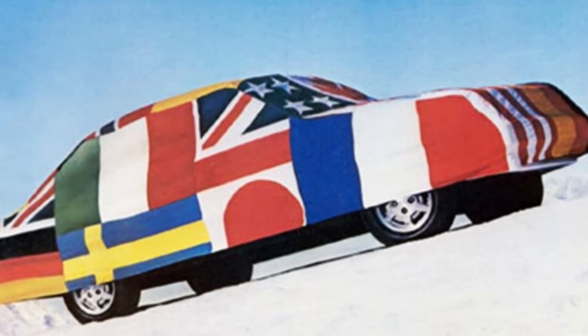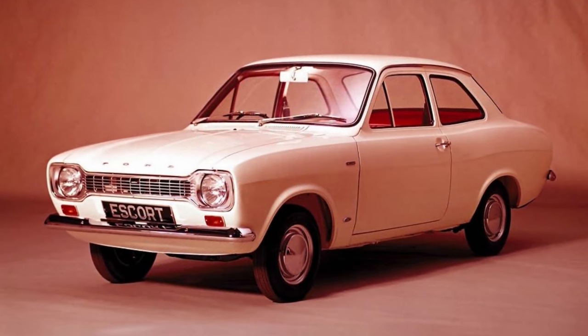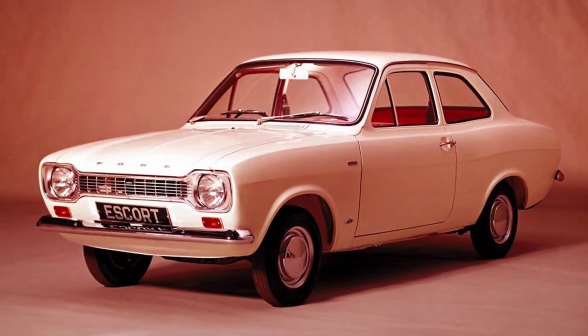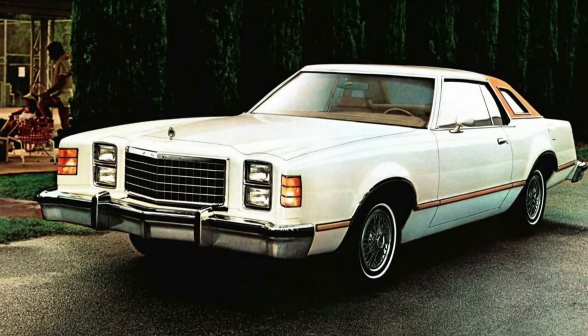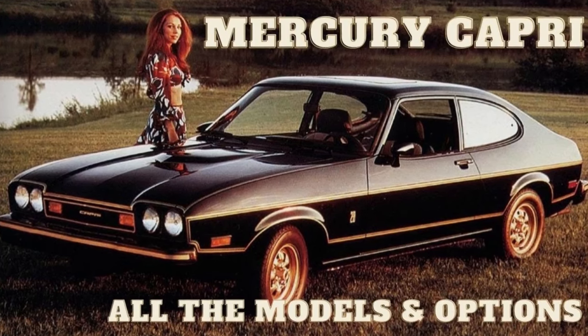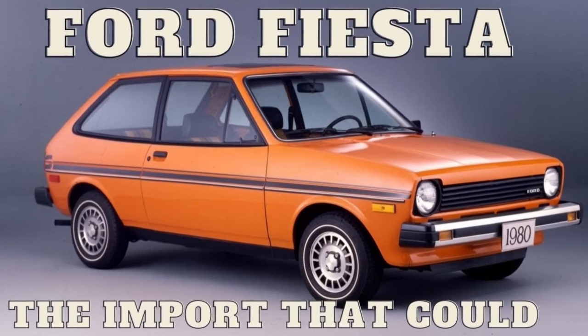The first attempt at a world car was the 1981 Escort. Ford of Europe had sold an Escort way back in the '60s — it was a rear-wheel drive platform, a somewhat smaller car, but that platform was getting stale. Ford of North America needed a miles-per-gallon leader because of the new CAFE standards. Ford had tried marketing some European Fords to North America — the Mercury Capri, the Ford Fiesta — but these were single products, not really world cars.